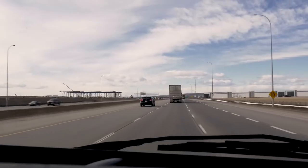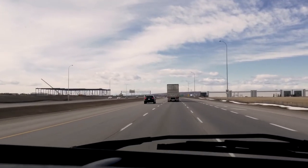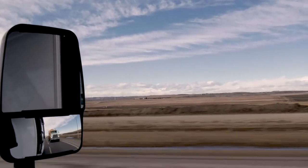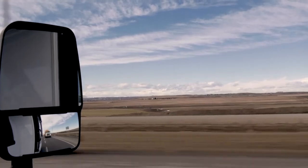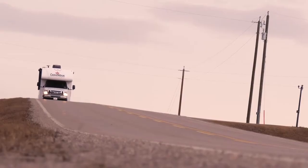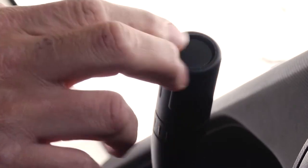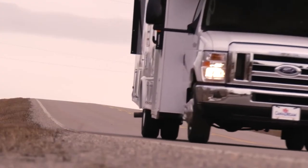Leave more space between you and the vehicle in front to allow for a safe braking distance. The larger the RV, the more time you need to allow for safe braking. When traveling downhills, reduce your speed gradually and please use tow haul to assist in a smooth and controlled descent.